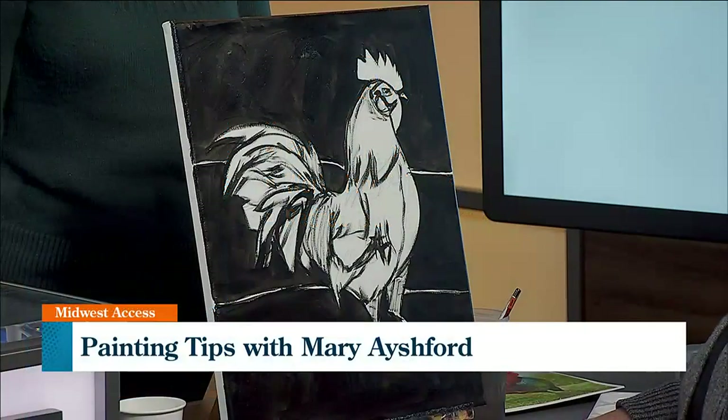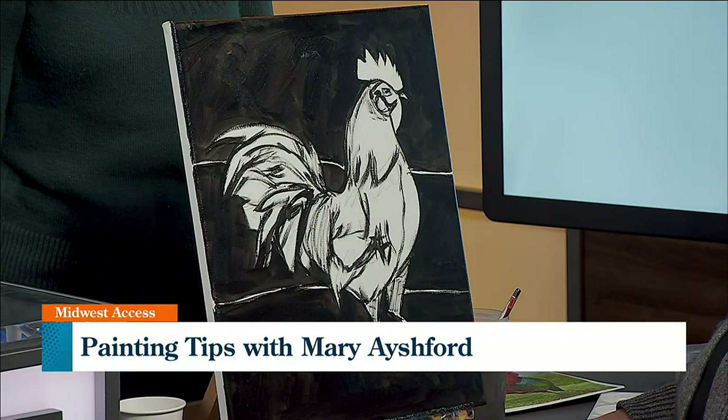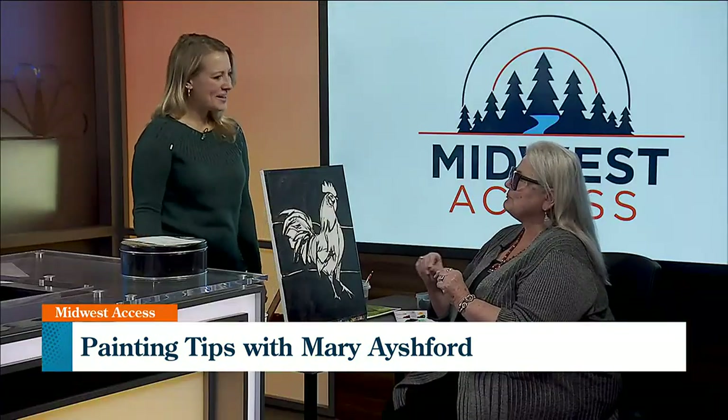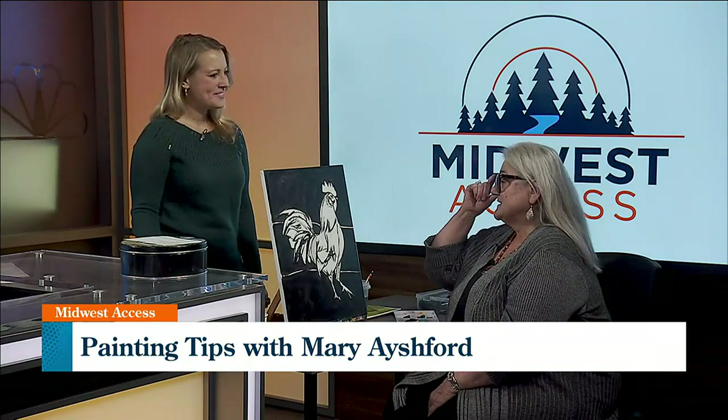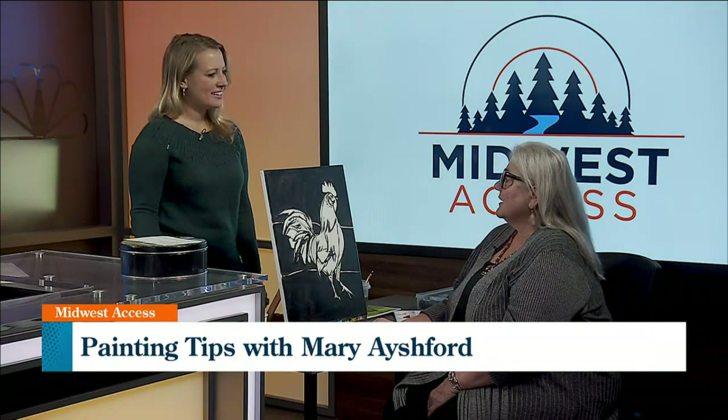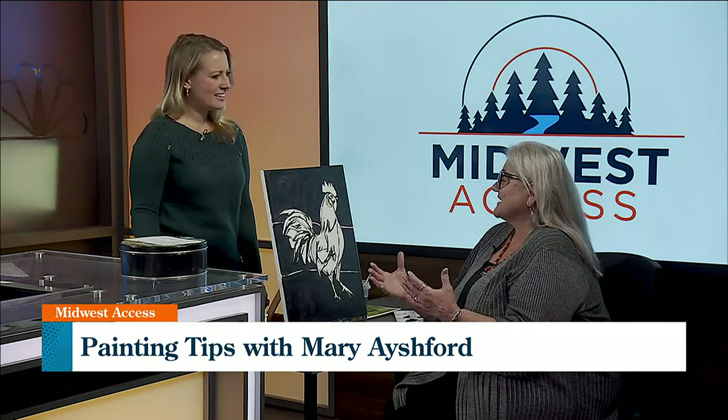How did you get started? I've always drawn — as a young child I remember drawing and trying to copy cartoons from the newspaper, that kind of thing. And art has just been a passion of mine throughout, as far back as I can remember.